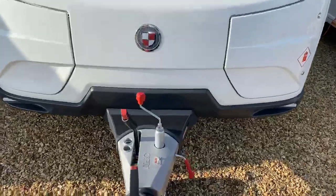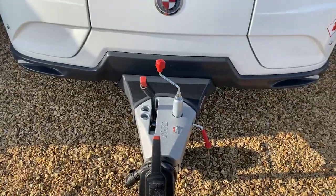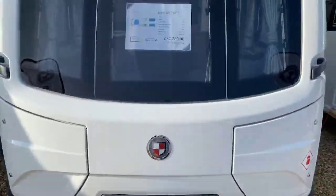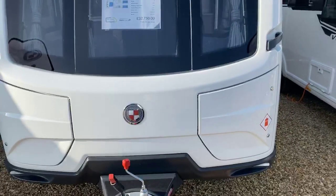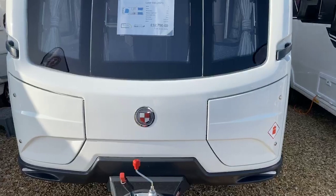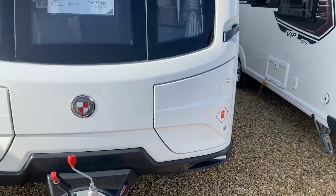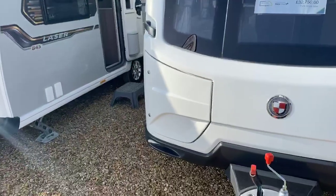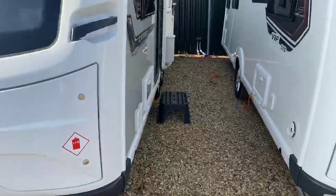The Laser range benefits from the ATC trailer control system, making for a far safer and more secure tow. Other key features include an onboard water tank and two Alco secure wheel locks. There's space on the front locker box for two gas bottles and in the left locker box for things such as your step, your steady winder for your legs, and your electric hookup cables.